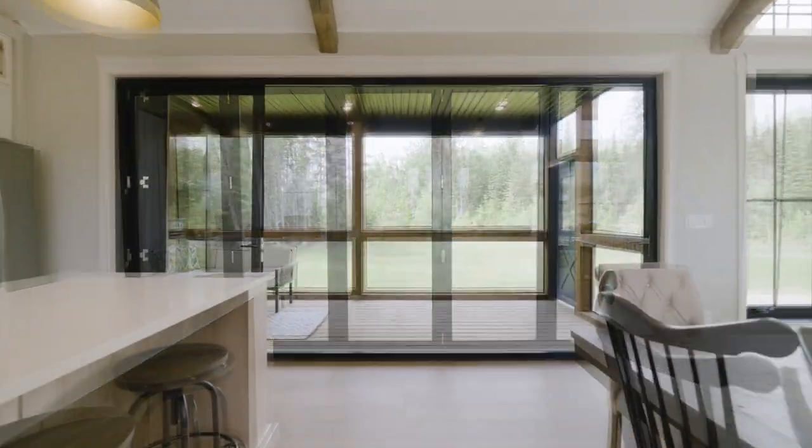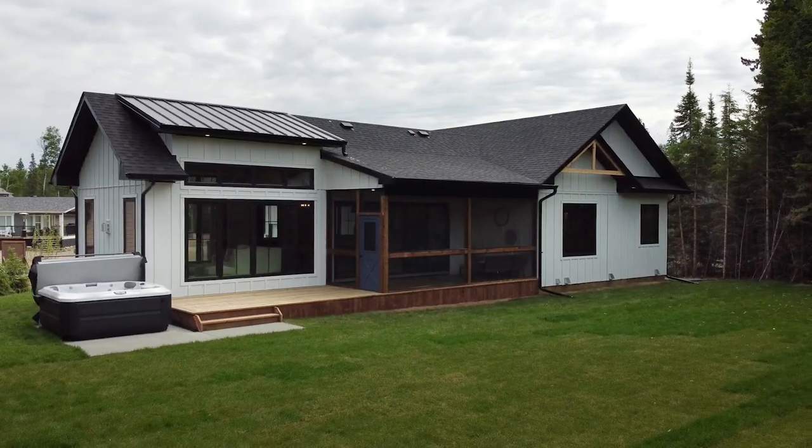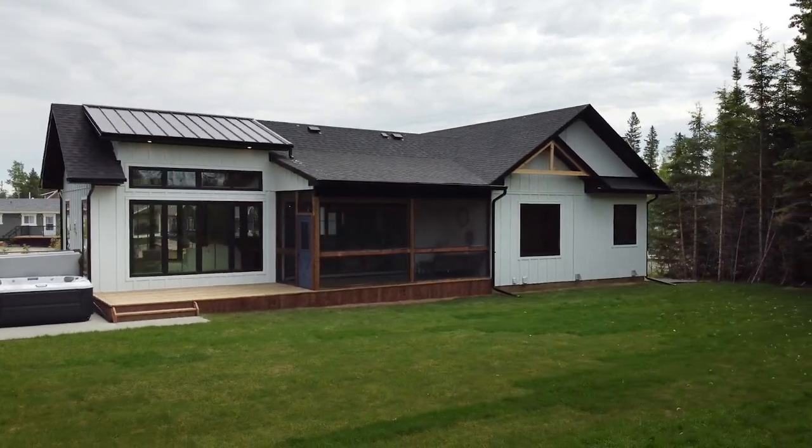Oftentimes at the cottage, you are just wishing for more space, but not this one — because this 15-foot accordion door opens up, bringing in the outdoor living space. So it is just perfect when you have all those people stop by. You can still socialize whether you're inside or out.